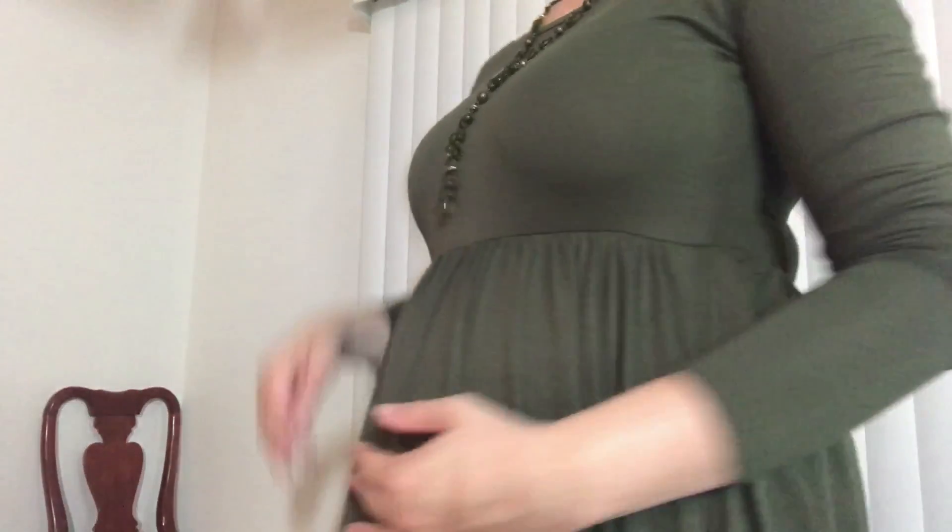Quick baby bump update — we are doing very well, baby and I are both healthy. We did find out baby number three is another boy, so boy number three! I feel like I look so much more pregnant than I actually am. I think it's because it's my third kid — I was like three months pregnant and all of a sudden boom, huge belly. I'm really almost five months pregnant but I look like I'm like eight months pregnant.